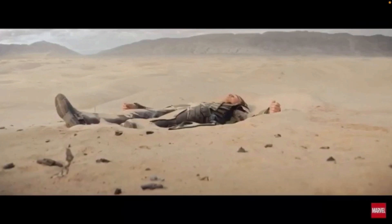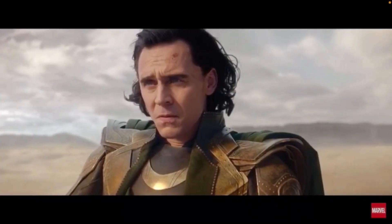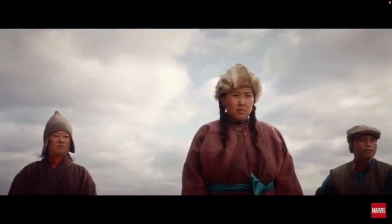Loki lands in some sort of desert and he's super confused, because he's like, 'I don't know what's going on, but I'm just glad I got away from the Avengers.' And then the people living there are just like, 'Who are you?'